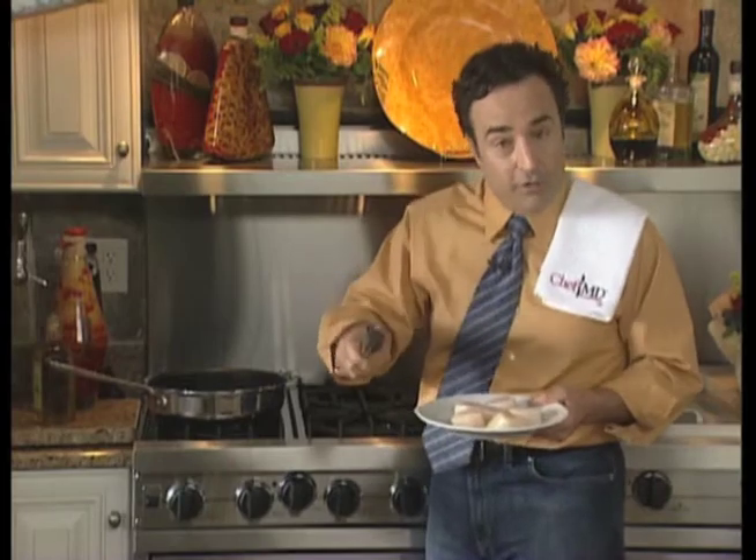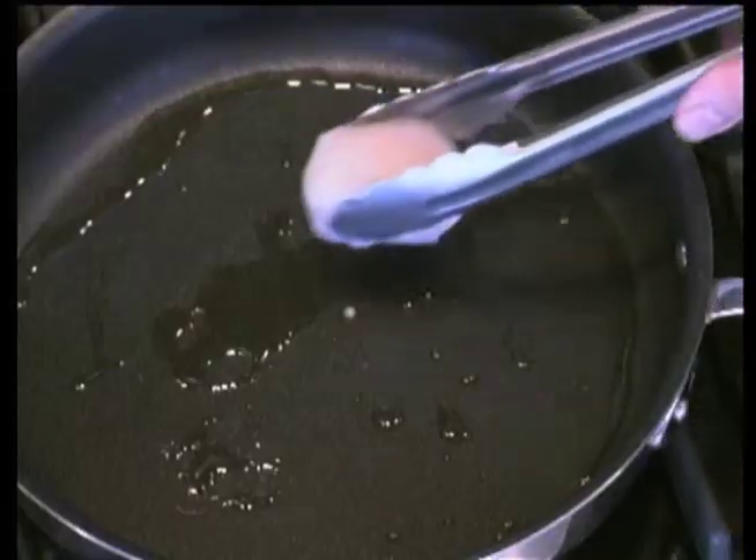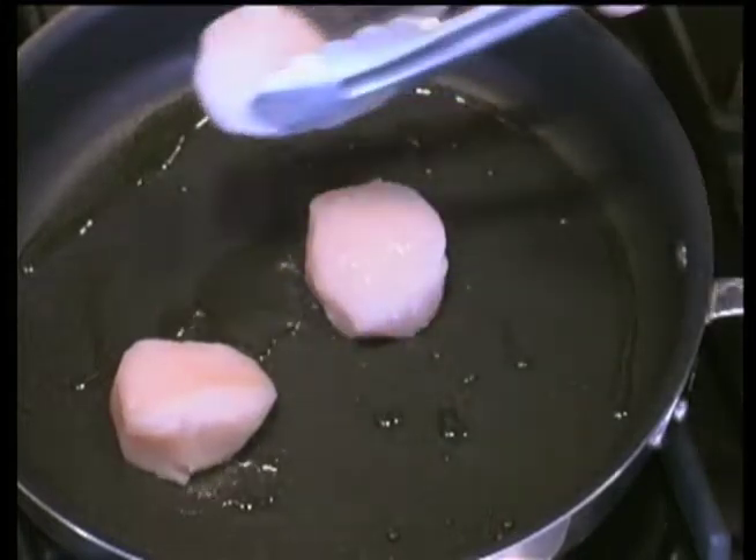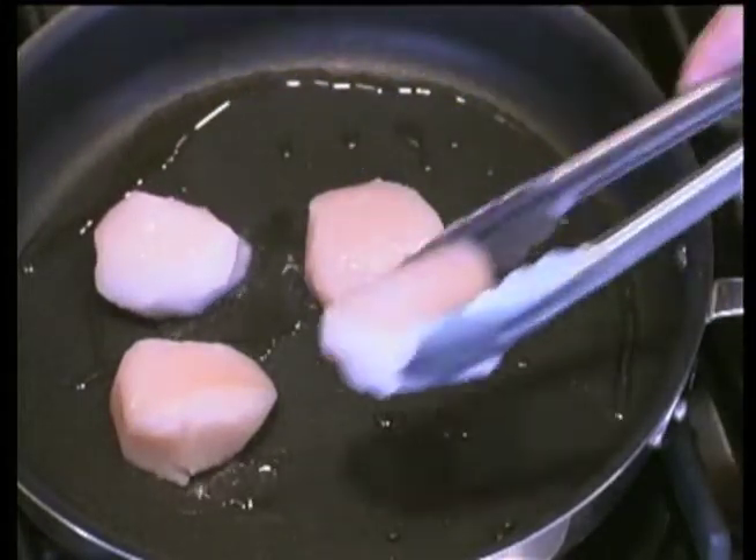No charring, because charring is carcinogenic. When you put the scallop in, try not to move it, because we want it to develop a wonderful brown surface.